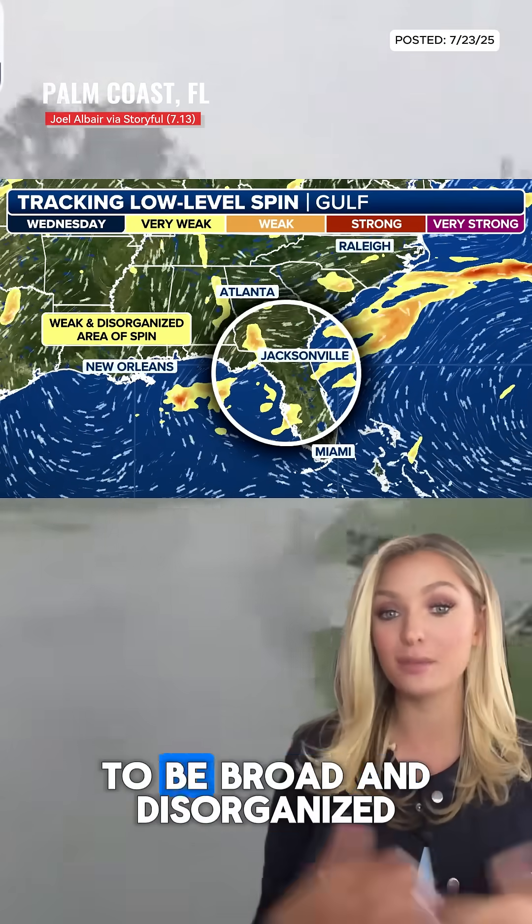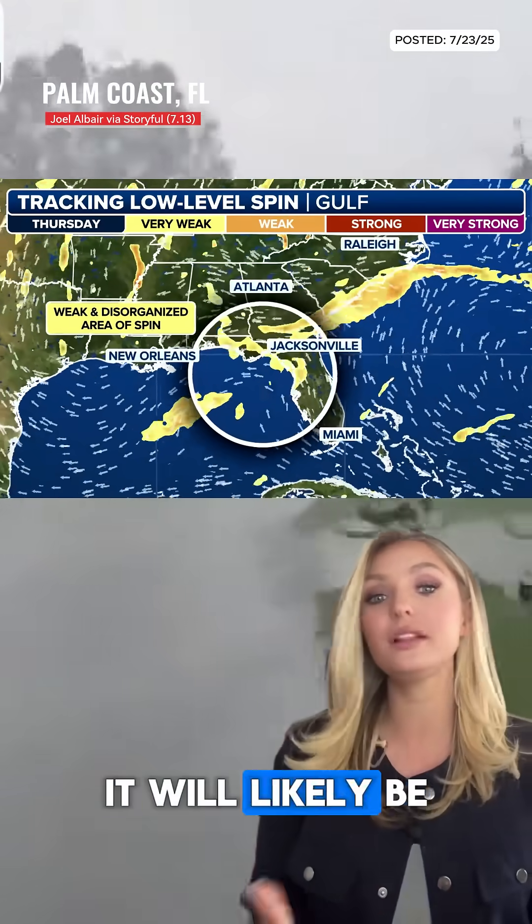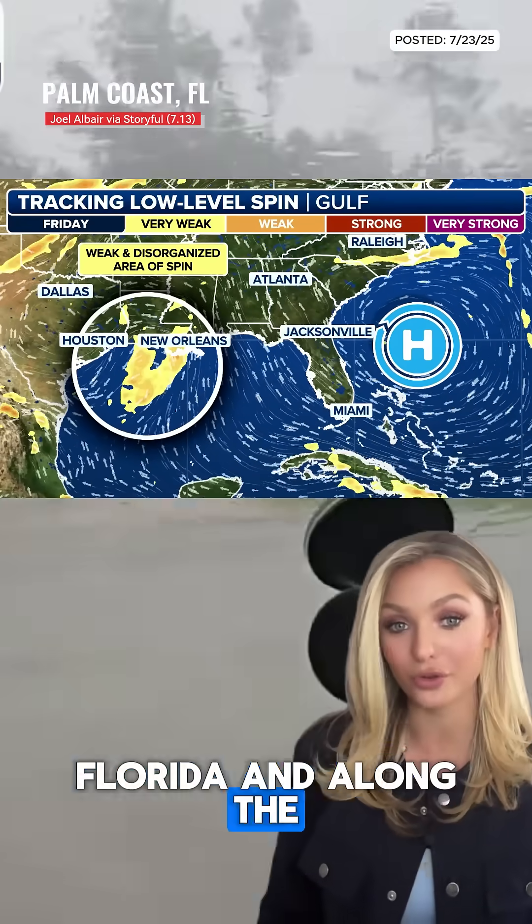Any development is expected to be broad and disorganized, with no signs of quick strengthening. It will likely be trapped under a growing high-pressure heat dome steering westward across Florida and along the Gulf Coast.